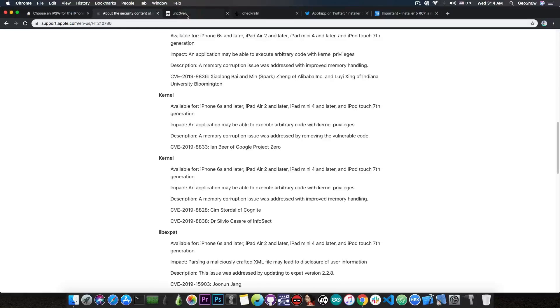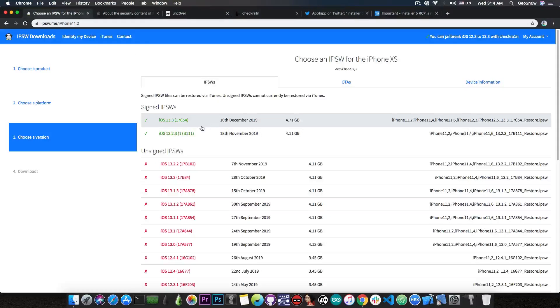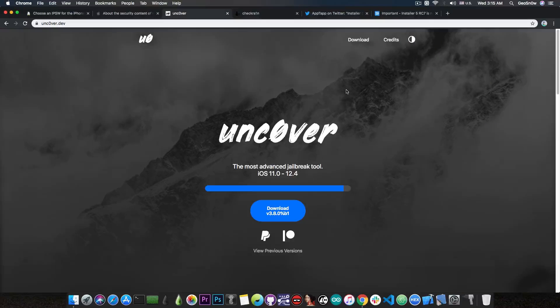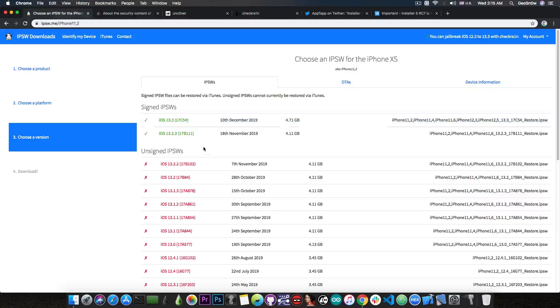Those two kernel vulnerabilities would definitely be enough, if released, to update unc0ver to work on iOS 13.2.3 and lower — but not 13.3. If you have an iPhone XS, XS Max, XR, iPhone 11, or 11 Pro, downgrade right now to iOS 13.2.3 while it's still signed, because iOS 13.3.1 beta has already been released today for registered developers, meaning 13.3 will soon be the only signed version. If you're running 13.3 you will not be able to jailbreak once these exploits are released.